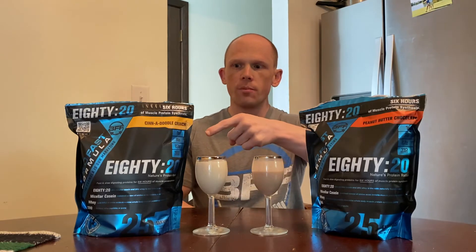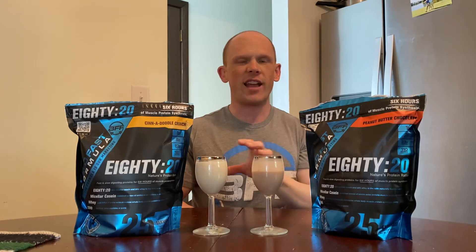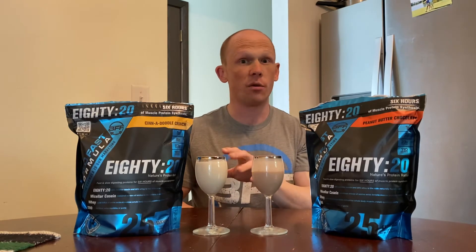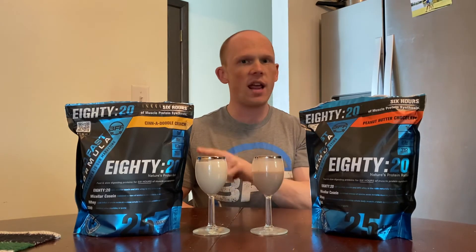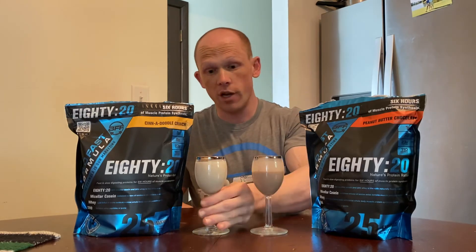Now for the Cinnadoodle Crunch. I heard this is like a mixture of a snickerdoodle cookie that's heavy in cinnamon sugar and a cinnamon toast crunch kind of cereal milk flavor. If you can nail that, cinnamon toast crunch is my jam. Let's give it a taste. Cheers, guys.